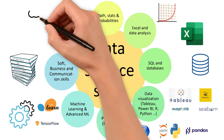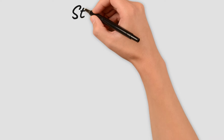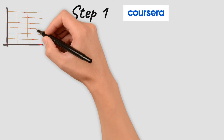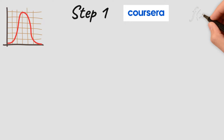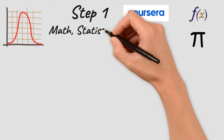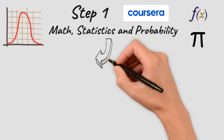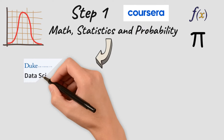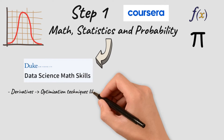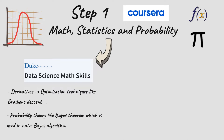For our first step, Coursera offers two courses provided by Duke University where you will learn the different functions and theorems needed for your data analysis process. After completing these courses you get a certificate to share with your network. The first course is Data Science Math Skills, covering techniques such as derivatives — used for optimization techniques like gradient descent — and probability theory like Bayes' theorem, which is used for the Naive Bayes algorithm.